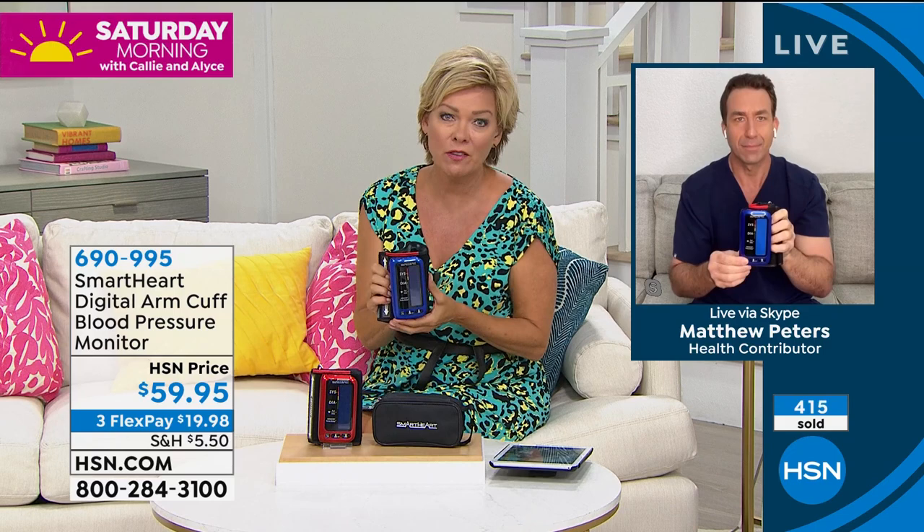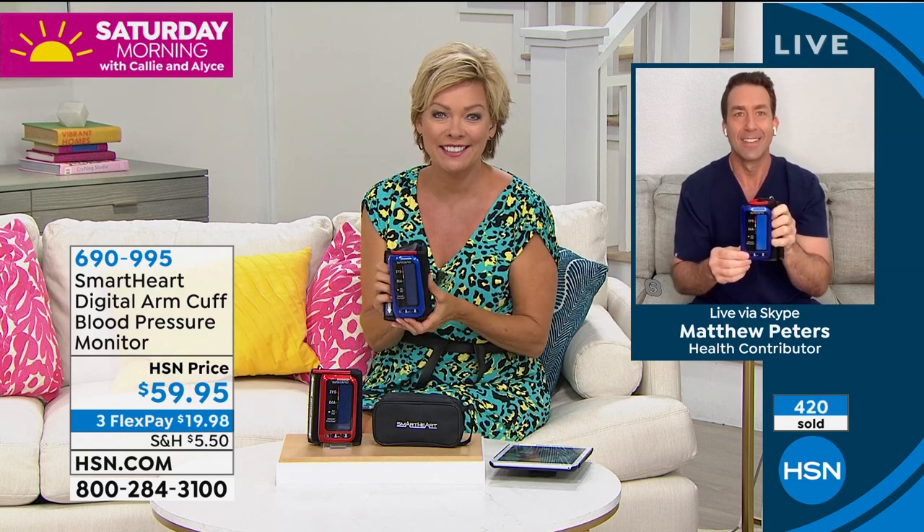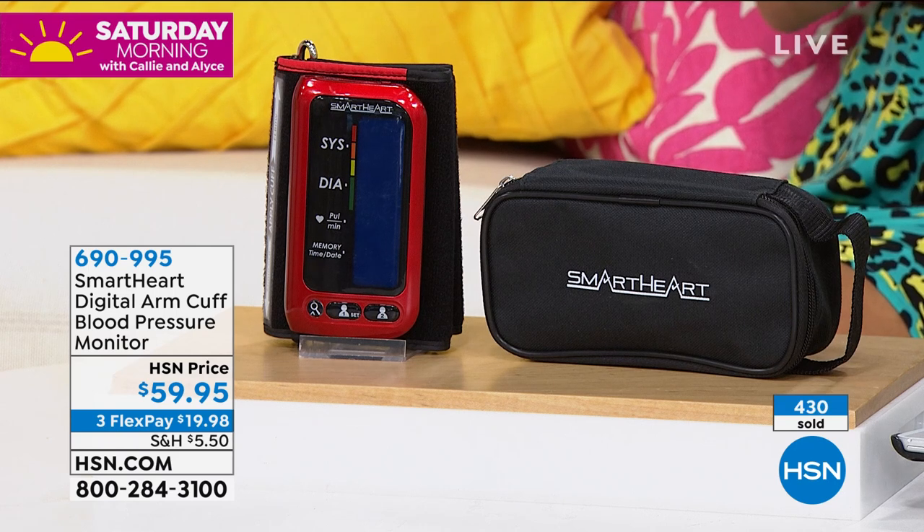I can't believe it's 59 dollars, because it really is the best when it comes to the accuracy and five-year warranty. Matthew, thank you for being here. I hope your family is well — say hi to your dad for me. Thanks, Callie. Call 690995 to get your blood pressure monitor.